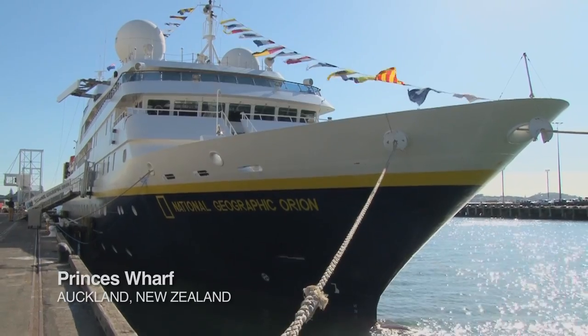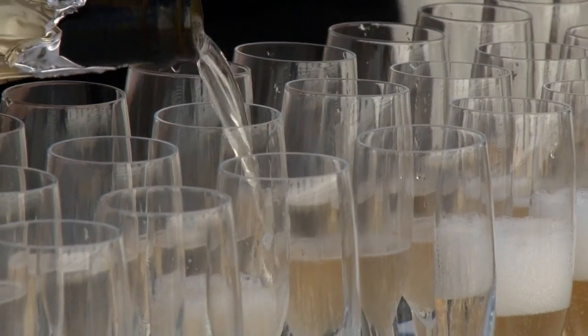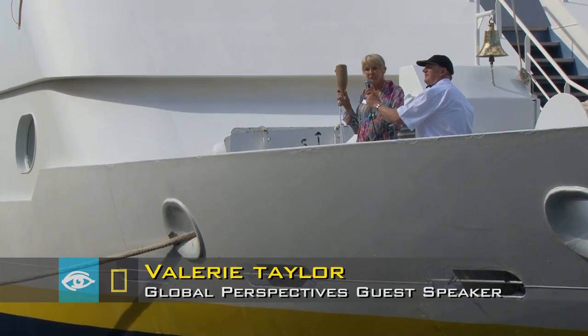It's a historic day here in Auckland. We're going to be christening the National Geographic Orion and then we're going to be setting sail on our inaugural voyage out into the Pacific.